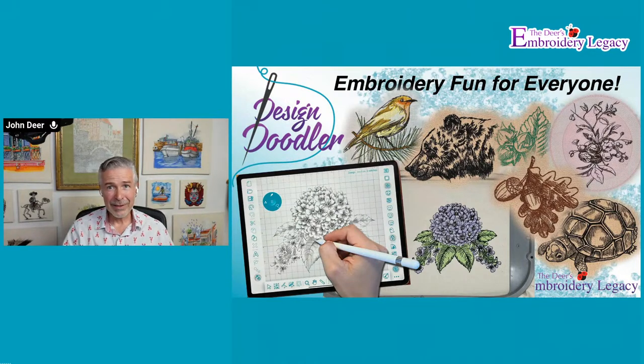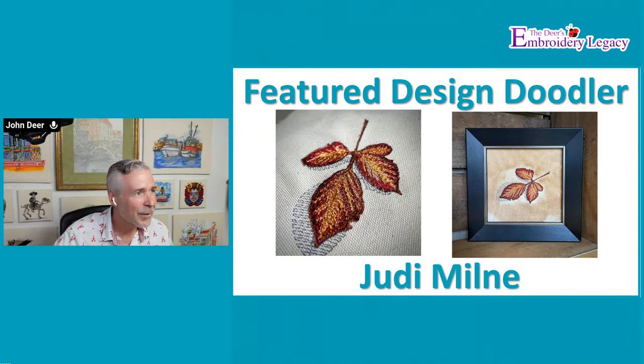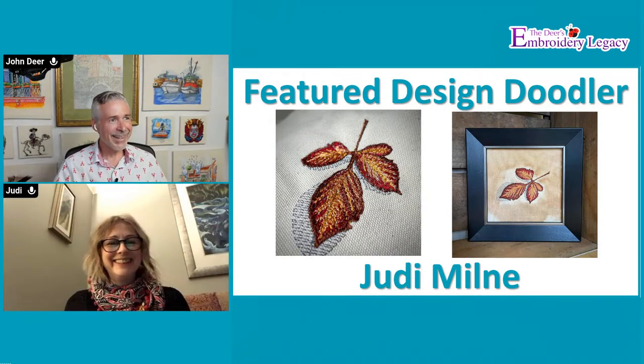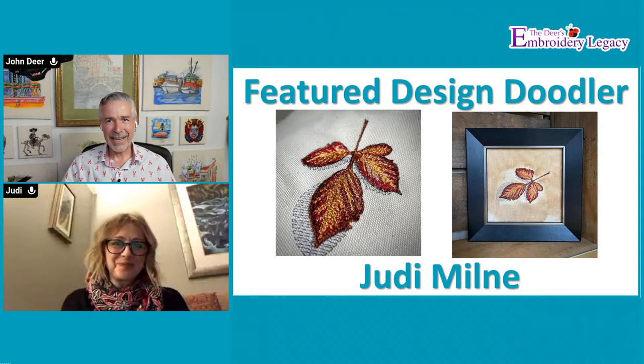We are going to talk a little bit about the Design Doodler. I want to bring in a very special guest - it is Julie Milne. Hold on, I've got to get you in here, Judy. Here we go. Hey Judy, how are you? I'm good, how are you? Awesome.